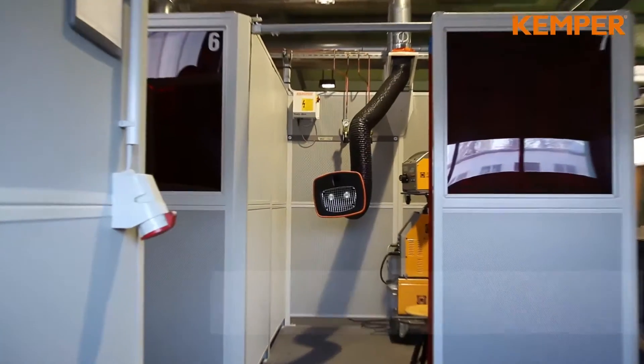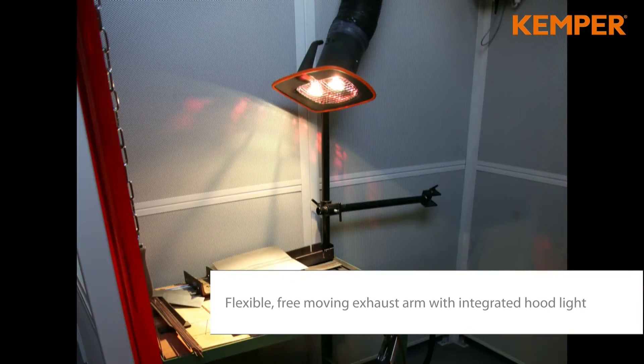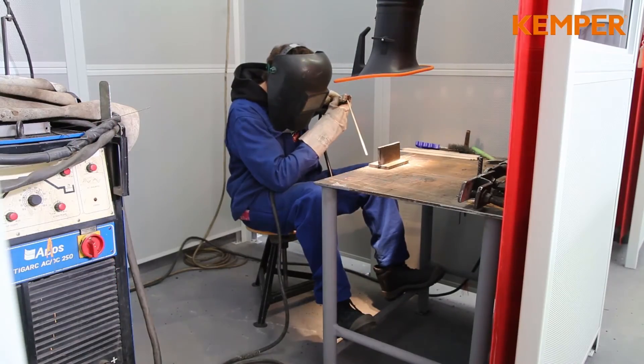The particularly flexible and smooth-moving exhaust arm ensures an optimal capturing of harmful substances. An LED light is optional.